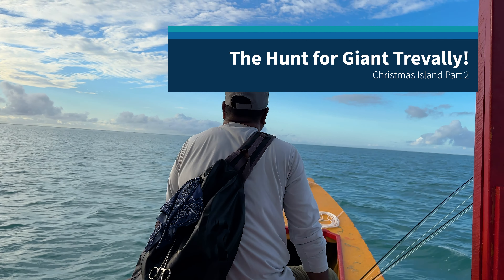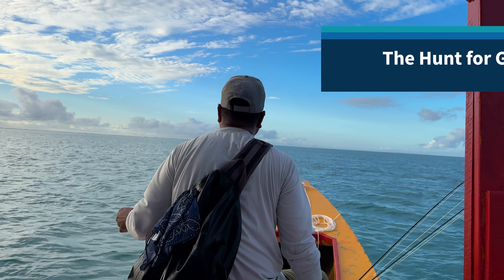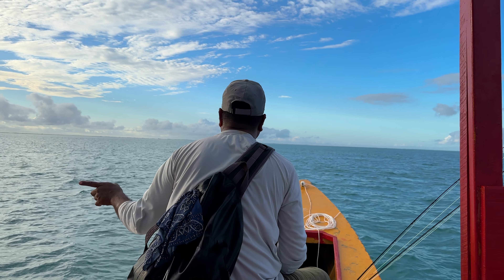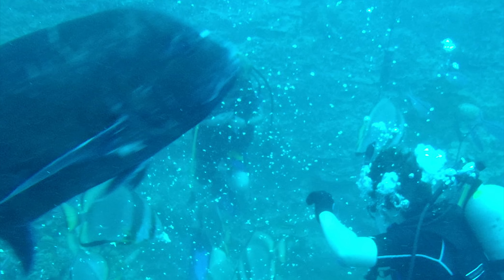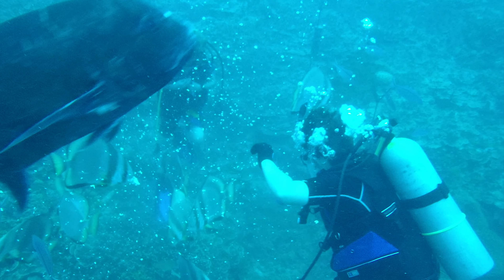Hey everybody, so this is part two of my Christmas Island trip and it's specifically on Trevally. One of the dreams of everyone going to the island is catching one of those human-sized predators that eat birds that you've seen on YouTube.